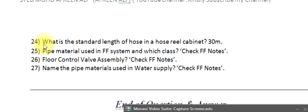Question 24: What is the standard length of hose in a hose reel cabinet? 30 meters.